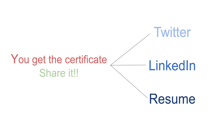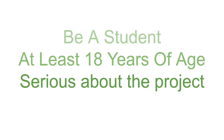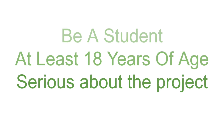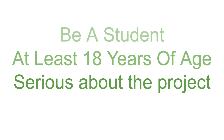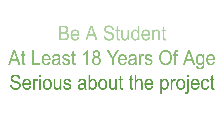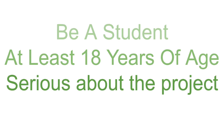Next, let's look at who can grab this opportunity. You should be a student — it does not matter which country you are from, as this is completely remote and you'll be working on an open source project. You should be at least 18 years of age. That is all you need to apply for this wonderful opportunity.